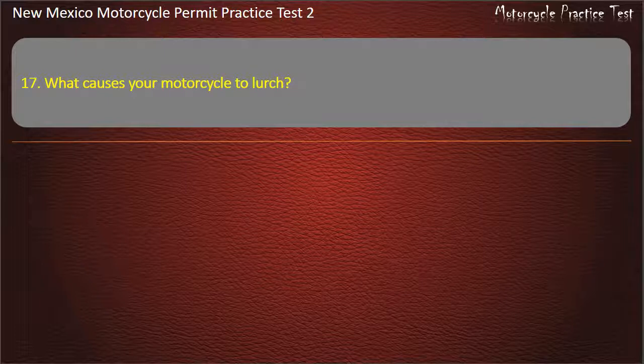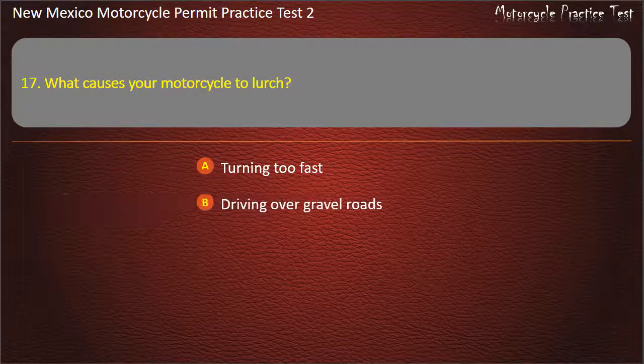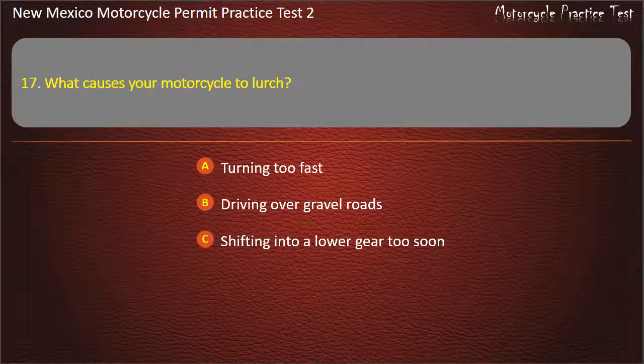Question 17. What causes your motorcycle to lurch? Turning too fast. Driving over gravel roads. Shifting into a lower gear too soon. Speeding up too quickly. Answer: Shifting into a lower gear too soon.